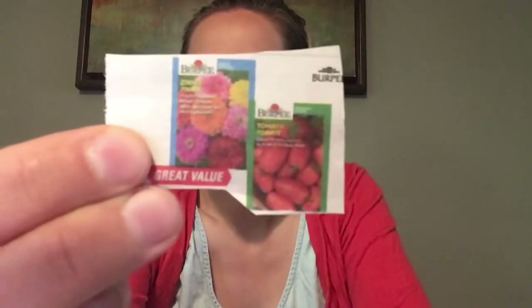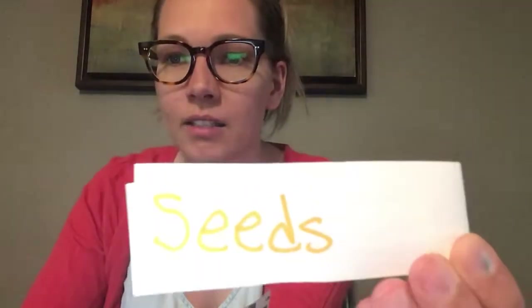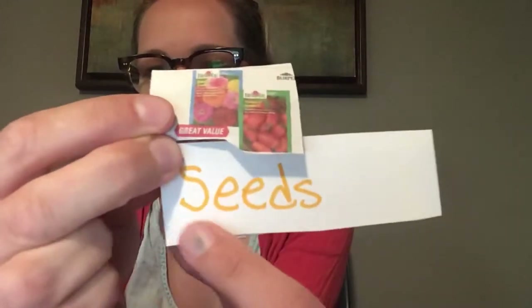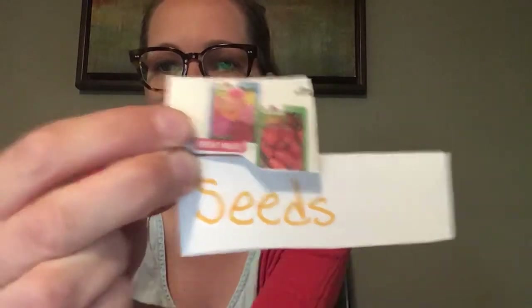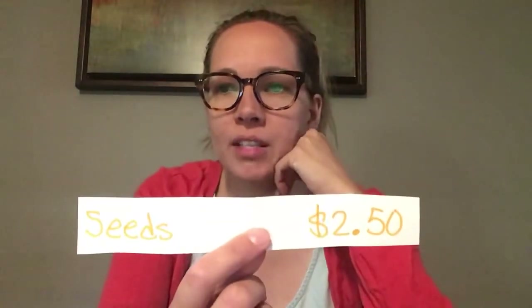Our first item is... Can you see what that is? So this picture is some seeds — for following Mr. Leolus' plant lessons. Seeds. So you're going to write S-E-E-D-S, for seeds. It's a little packet of seeds. How much do you think that packet of seeds costs? The answer is $2.50. So you're going to write dollar sign, $2.50 for the seeds.